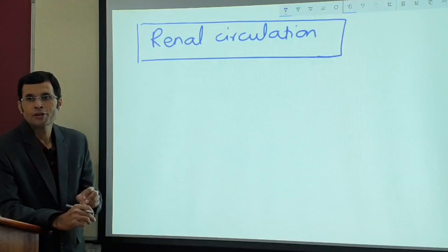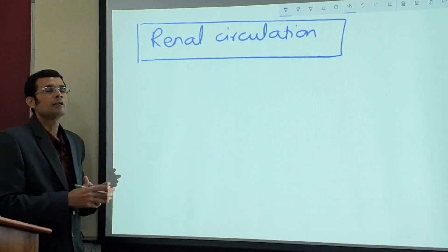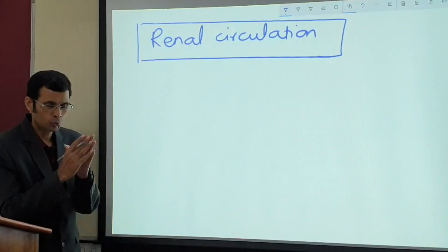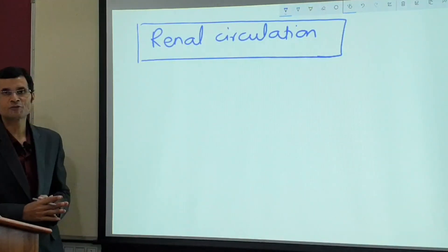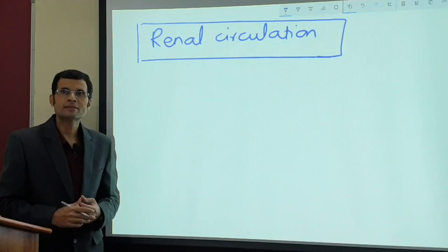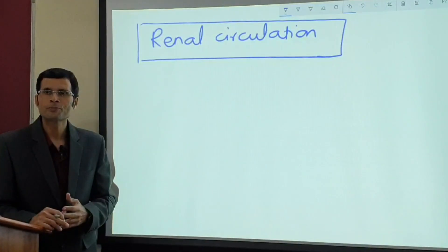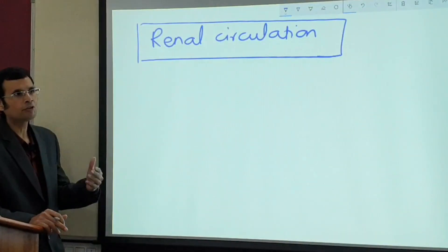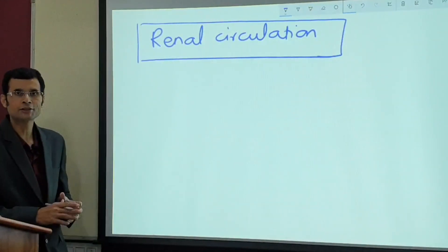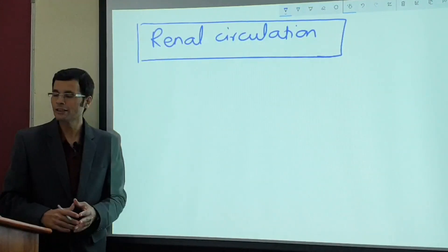There are three vital organs in the body — brain, heart, and kidney. They show the phenomenon of autoregulation of blood flow. The kidney has a very peculiar type of blood flow with some important peculiar features in its circulation. Let's see the peculiarities of renal circulation.